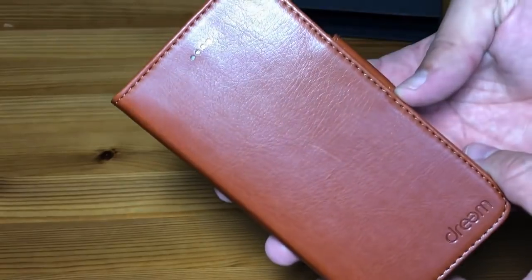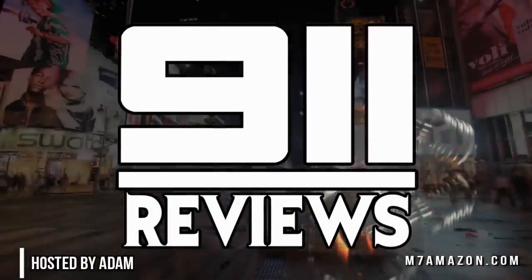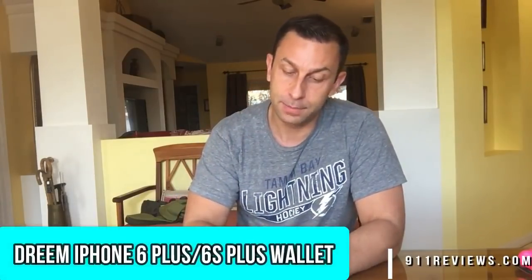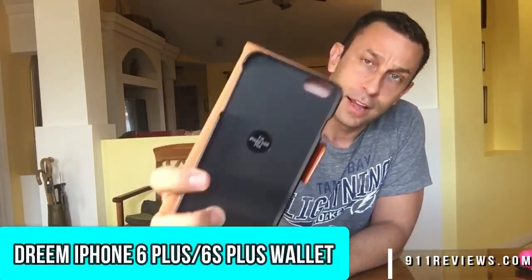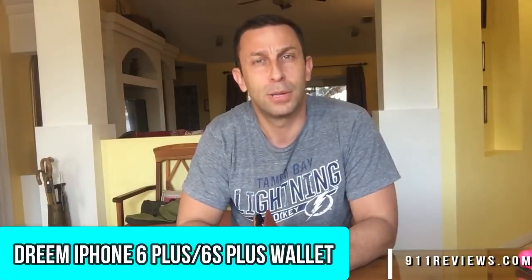Now here's the review from 9-1-1. Hey there 9-1-1 fans, today we've got a really neat smartphone case that I think you're going to dig. This one is designed specifically for the iPhone 6 and 6S Plus. They also have one for other phones as well, so check out the links in the description below.